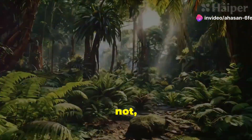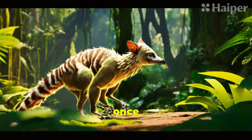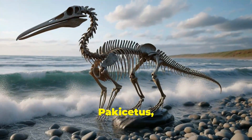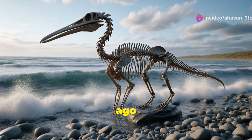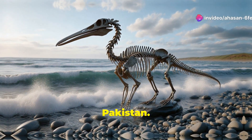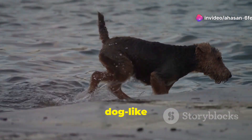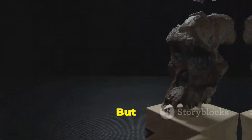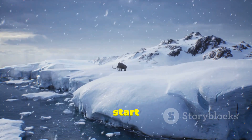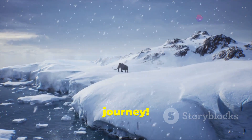Believe it or not, the ancestors of today's whales were once land dwellers. Meet Pakicetus, a furry little guy living around 50 million years ago in what is now Pakistan. Think of him as a cute, dog-like creature who occasionally dipped his toes into the water. But this wasn't just a splash about — it was the start of a grand evolutionary journey.